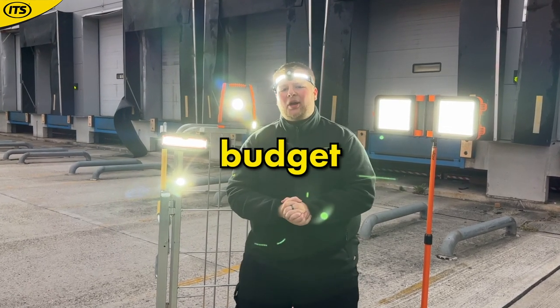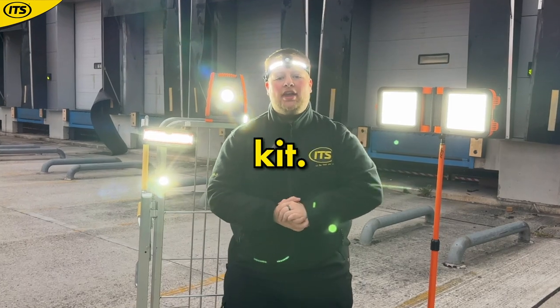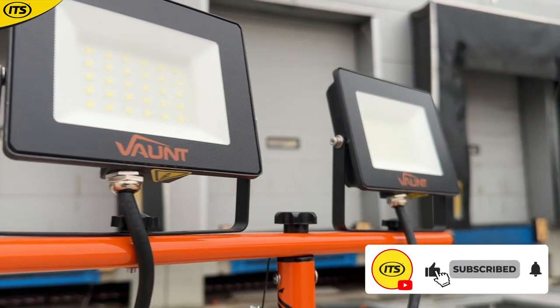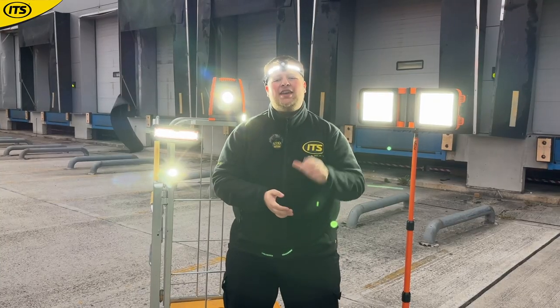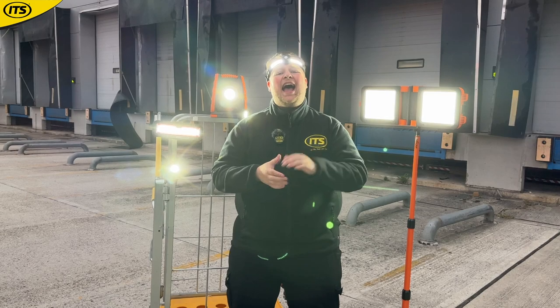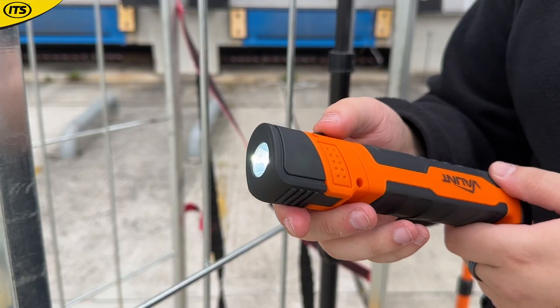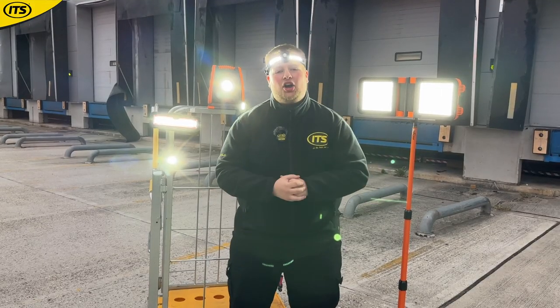Here are 18 of the best budget site lights and torches that you need to be adding to your toolkit. These are all produced by Vaunt. Vaunt have been establishing a reputation for the last few years in creating higher quality tools and accessories at a much more convenient price point. If you're looking for the perfect balance between cost and performance, you're going to want to check these out.